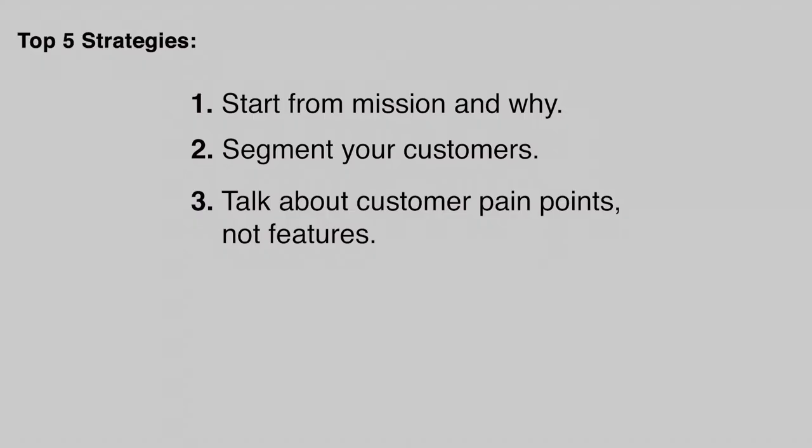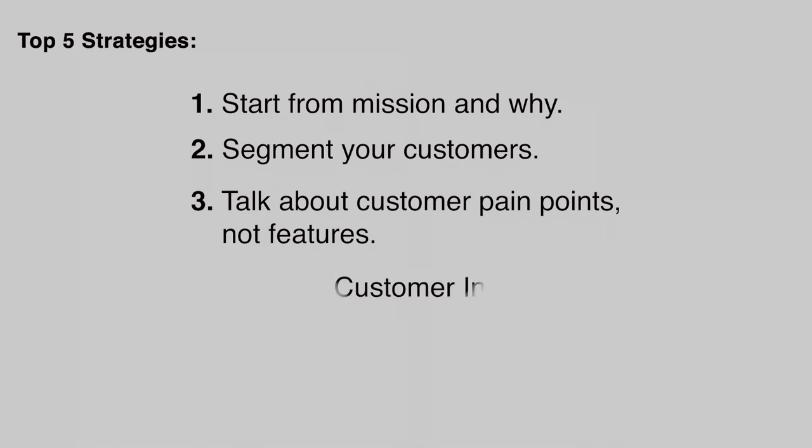Tip number four: conduct customer interviews to gain customer empathy. I recommend doing around 20 customer interviews, divided across three customer segments — roughly six people per segment. This gives you better insight into why customers behave as they do and turns that information into empathy for their pain points, which will inspire outstanding answers for your take-home exam.